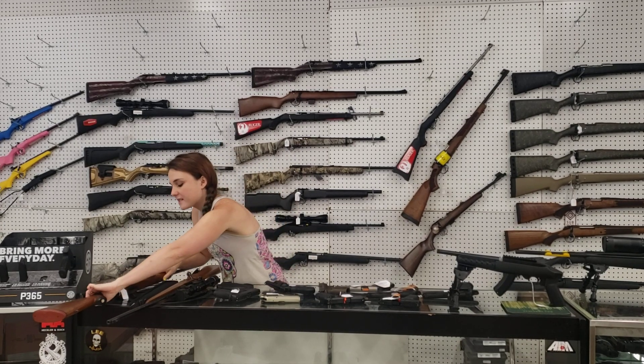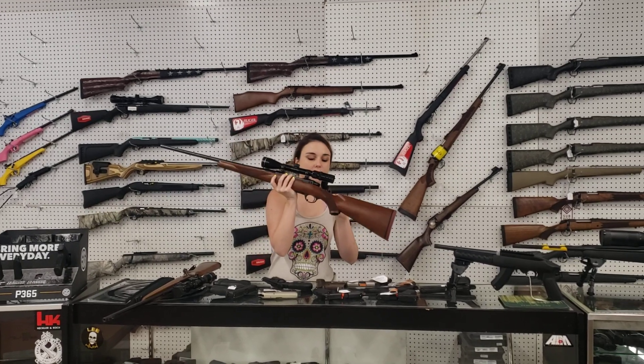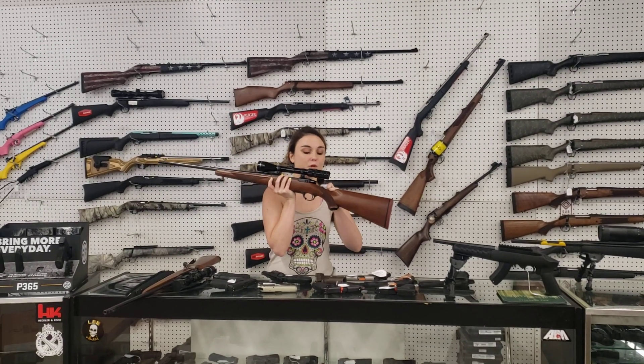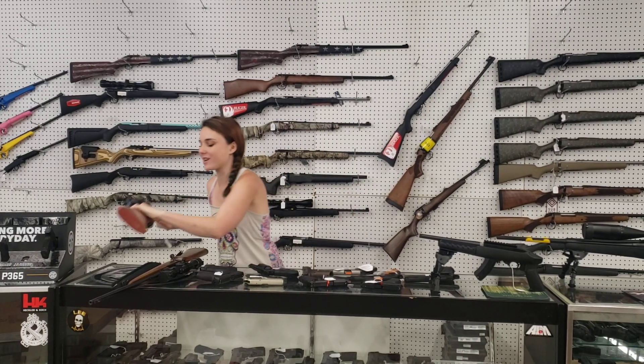Last but definitely not least — Ruger M77 in .270. She does have her scope also. These guns are beautiful. Come in and check it out. She's going to be $500 plus tax.